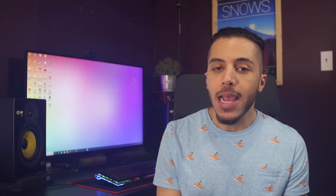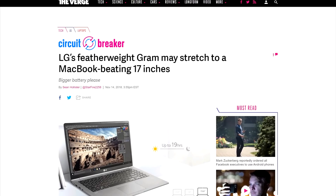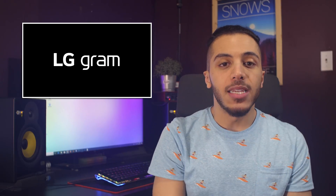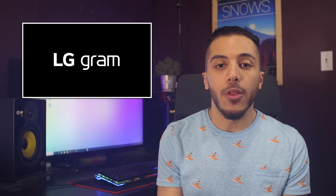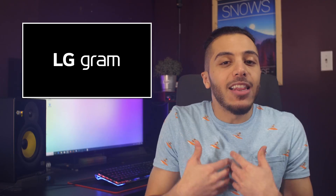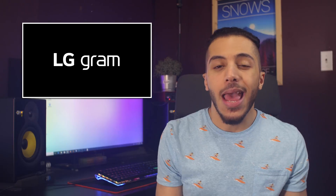Moving on, we might see something that no other thin and light computers have done in a while. LG might offer the Gram in a 17-inch variant. All we have so far is a US certification for LG models with the prefix 17 in the model number, and LG is pretty consistent with having screen size at the start of their model numbers. A lot of companies that offered this form factor a few years back stopped making them — one of the most notable examples is the MacBook Pro 17-inch, which Apple phased out in 2012. Personally I'd love to see a 17-inch Gram; the extra space might even allow for a discrete GPU to be built into the machine.